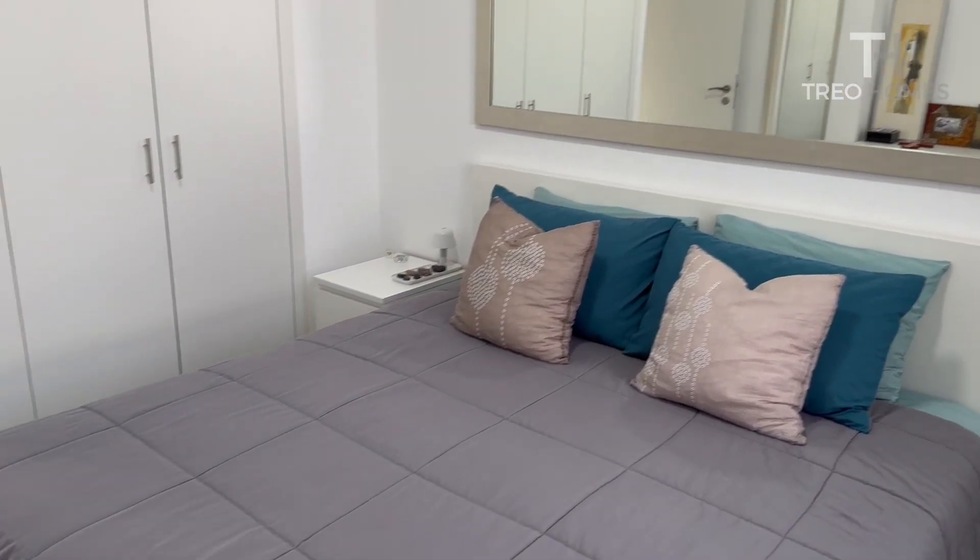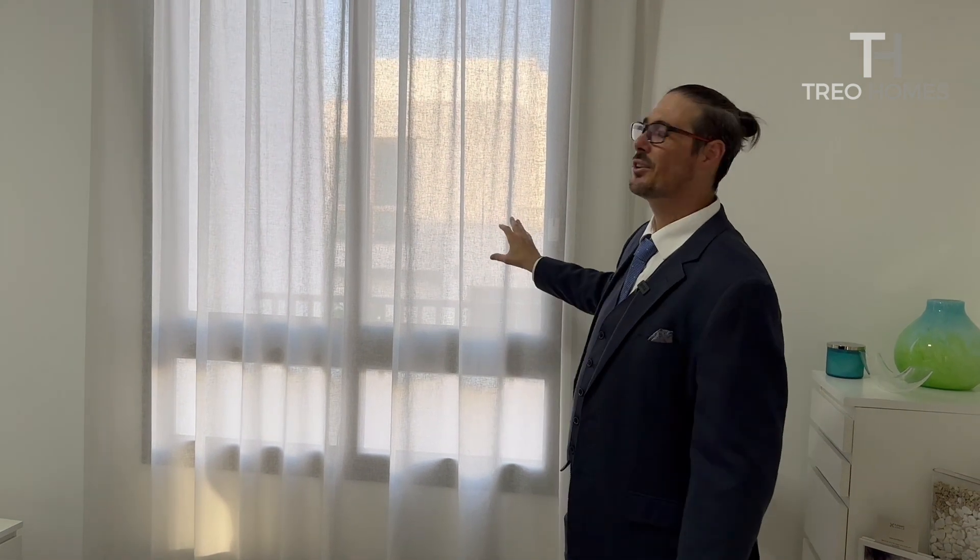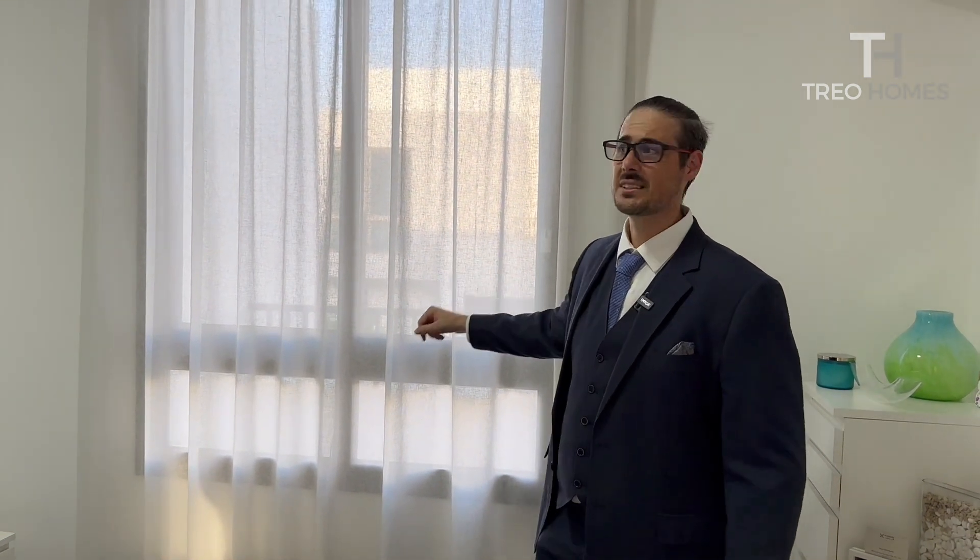Over here we have the two secondary bedrooms, both approximately 3.2 by 3.4 meters — you can very comfortably fit a queen size bed in each. Spectacular for the kids. As you can see, a queen size bed fits in so comfortably, with lots of space remaining. These big windows look out into the garden, which we'll see in a moment.